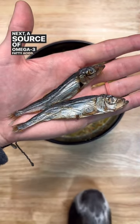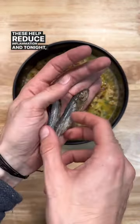Next, a source of omega-3 fatty acids. These help reduce inflammation, and tonight they're getting some dried herring.